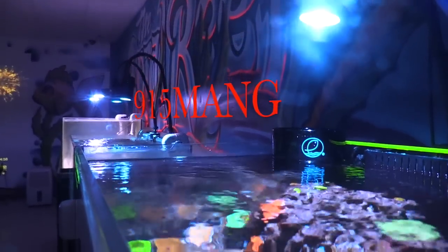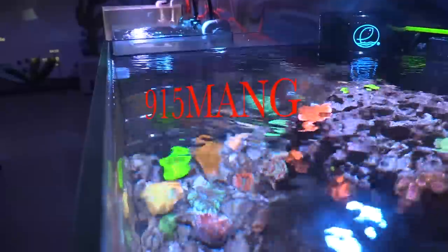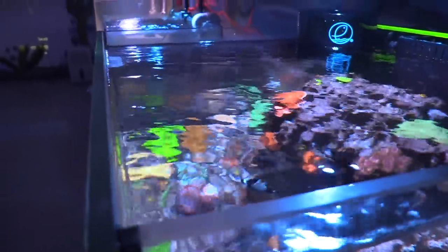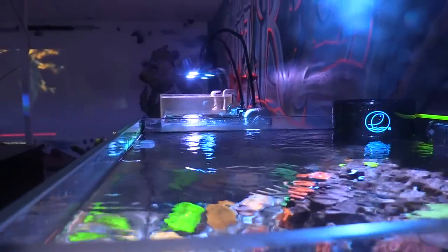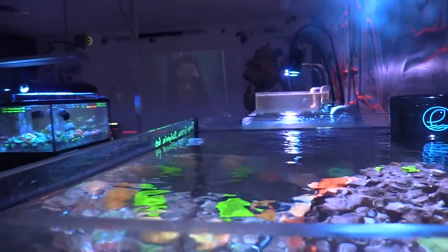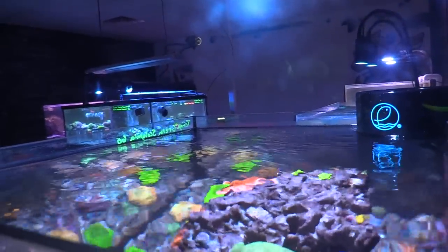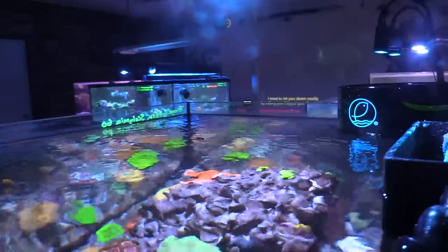What's up everybody, 915 Man here hanging out with Allen at the Coral Reef, a local fish store here in 915 El Paso, Texas. I thought this cube was pretty sweet so I did a separate video mostly on this cube and a couple of other tanks. I'll be doing a contest pretty soon in February — the whole month of February. I'll give you the details as we get closer. Make sure you like and subscribe. Here's a video of the 45 gallon cube here at the LFS.